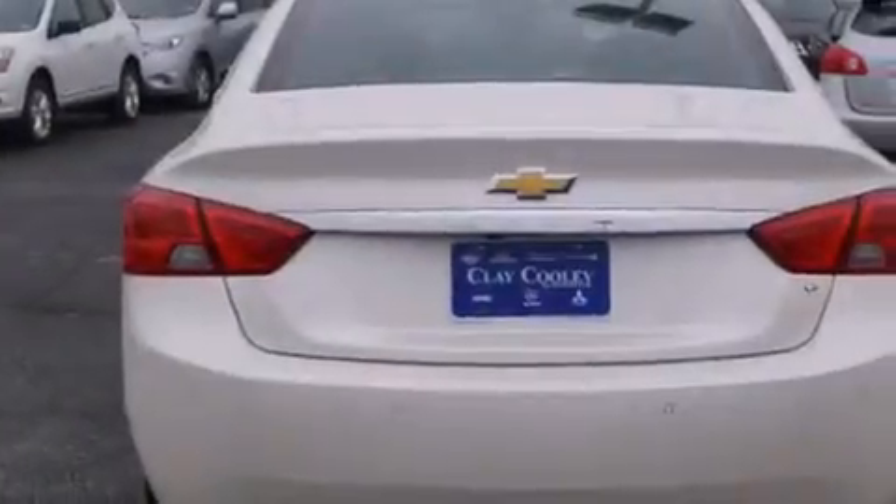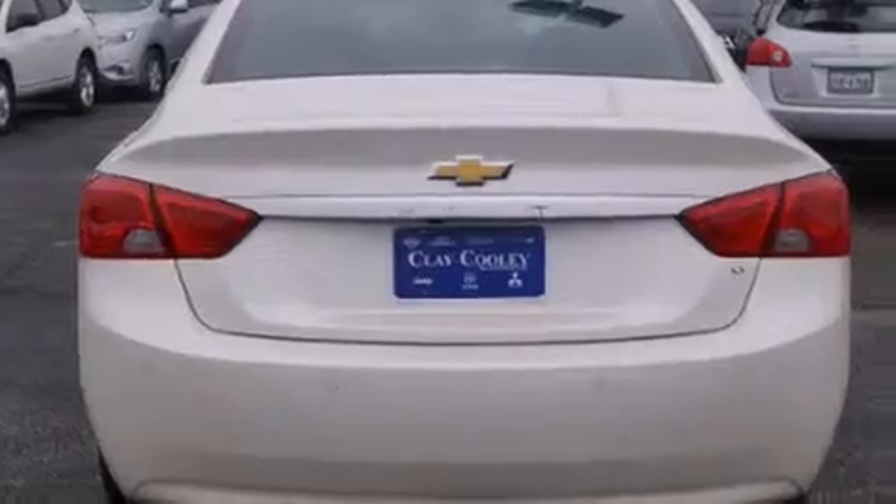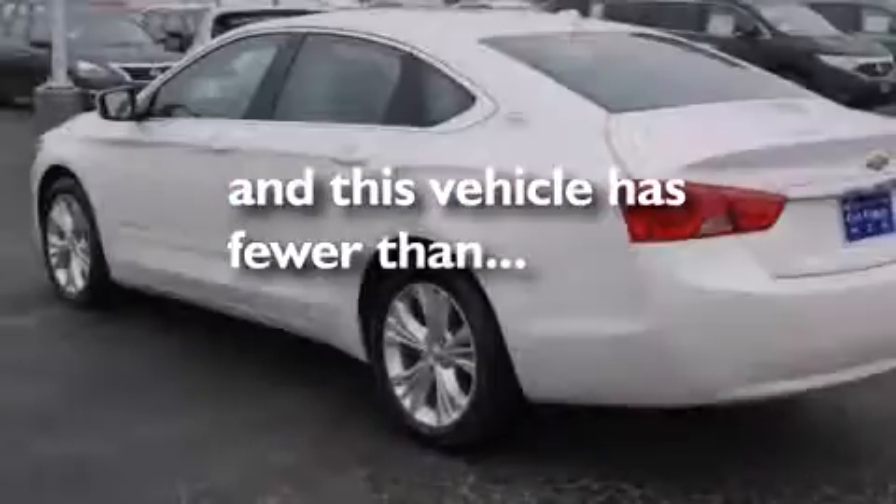Air conditioning with automatic climate control, cruise control, and this vehicle has fewer than 18,000 miles on the odometer.